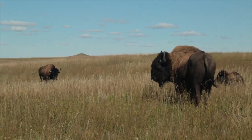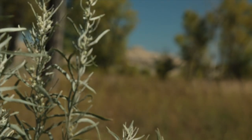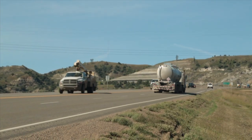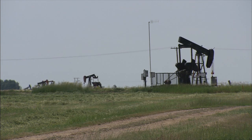Due to the efforts of people like Valerie Naylor, Theodore Roosevelt National Park still feels less pristine. But it's an ongoing challenge in the midst of one of the country's fastest growing oil booms. For Inside Energy, I'm Emily Guerin.